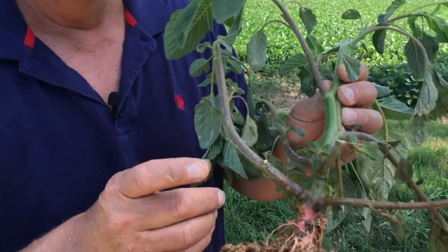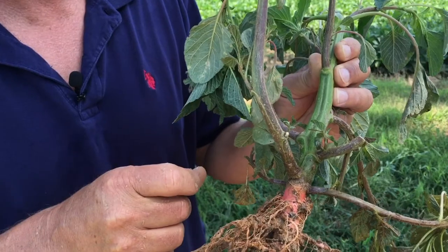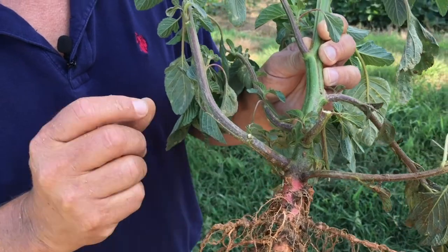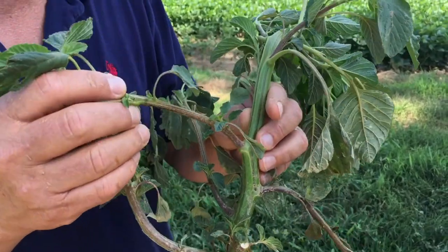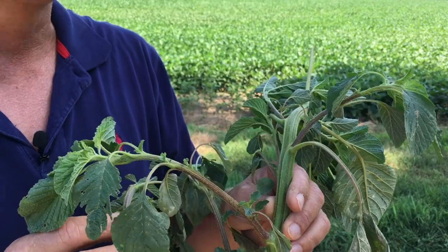Looking at this Red Root, one of the identifying features is the nice red color we see at basically ground level and slightly below — that's the Red Root feature that helps us identify it. It's also a very similar structured plant: multi-branched, with lots of little laterals just like the other two pigweeds.